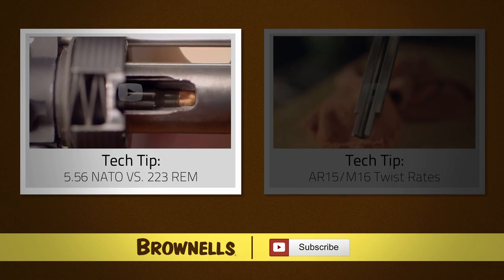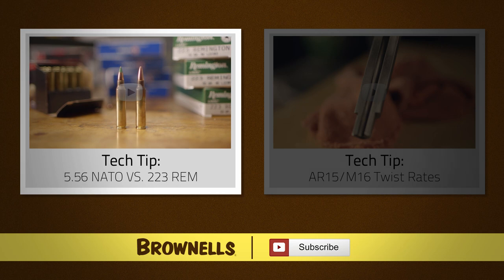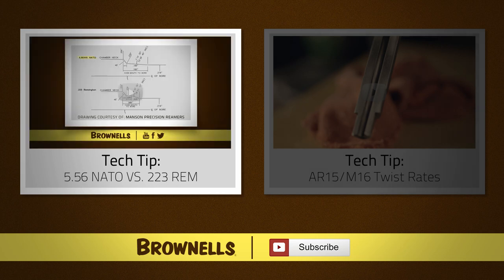In this Tech Tip by Brownells, we'll be taking a quick look at the difference between 5.56 NATO, .223 Remington, and .223 Wylde chamberings for the AR platform. .223 Wylde is a hybrid chamber that falls dimensionally between the .223 and 5.56 to combine the best qualities of both.